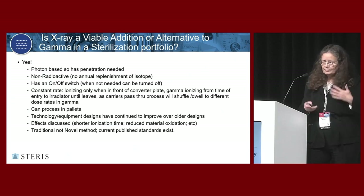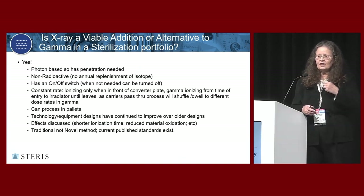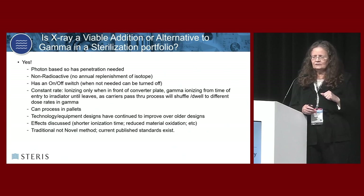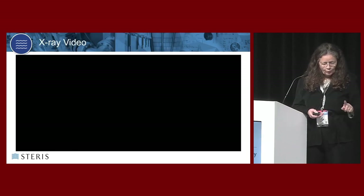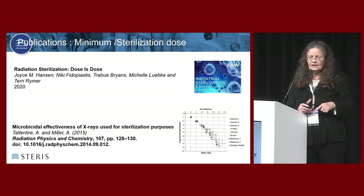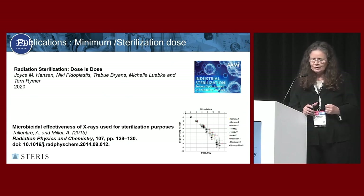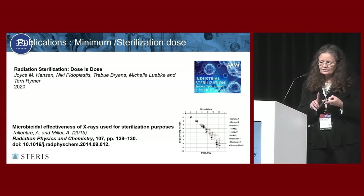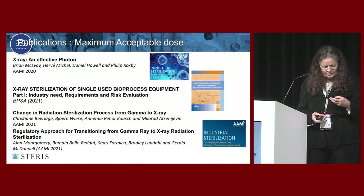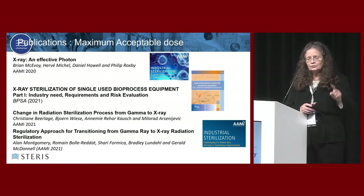Probably the biggest barrier for most people to even look at x-ray was they thought of it as a novel technology. It is not. It is traditional. It's an ionizing radiation source treated by regulatory agencies as an ionizing radiation source. I suggest you go look at Steris's YouTube site - it shows a brand new modern x-ray system and what we can do now that we couldn't do a decade ago. These articles cover microbiological effectiveness, what a photon is, whether photons are different, and more and more papers focusing on the transition from gamma to x-ray.